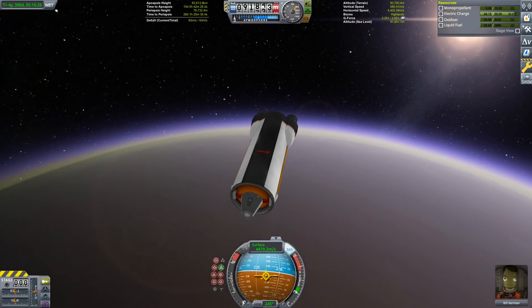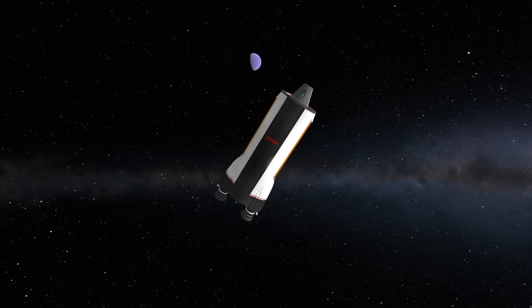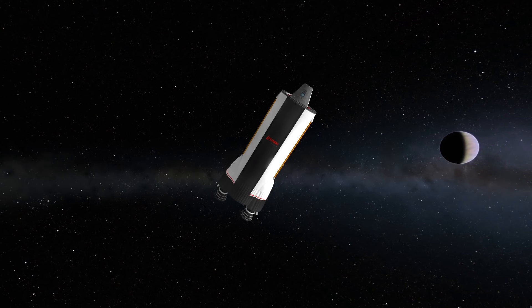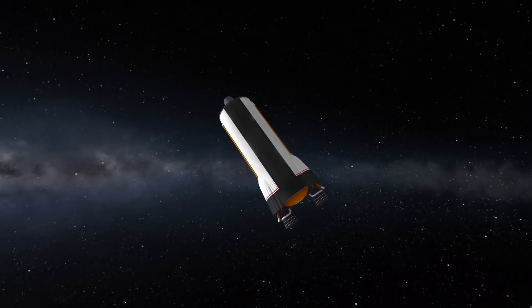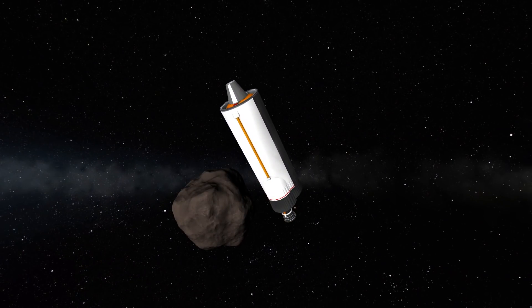Adding a decoupler would have added a third part, so I've planned on doing a slightly more dramatic staging maneuver. Really quite generous of EVE to have captured this asteroid just for the sake of our litho staging.